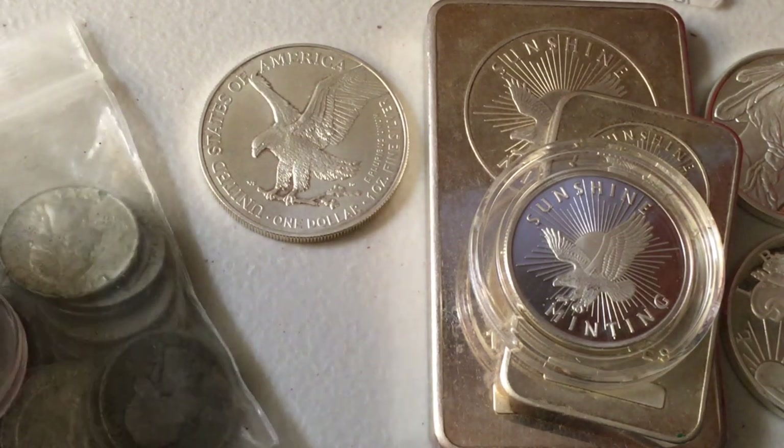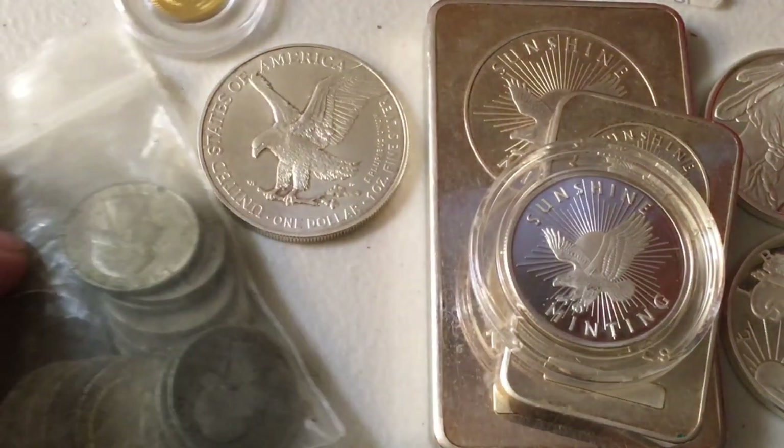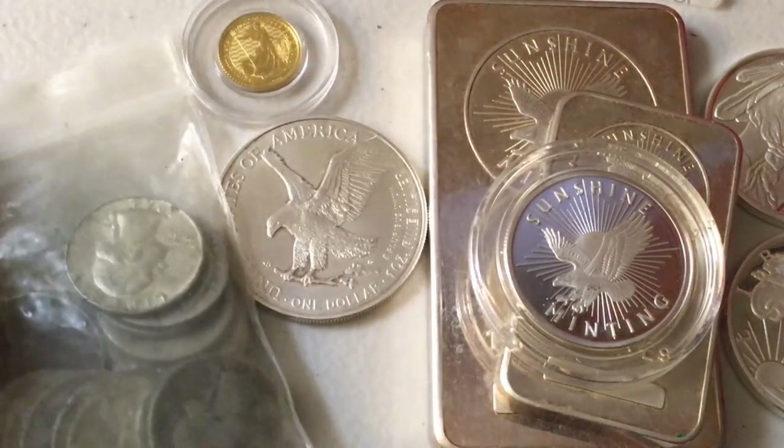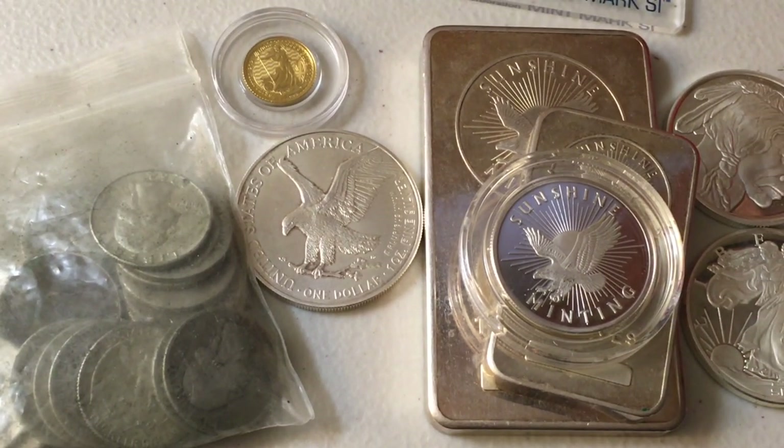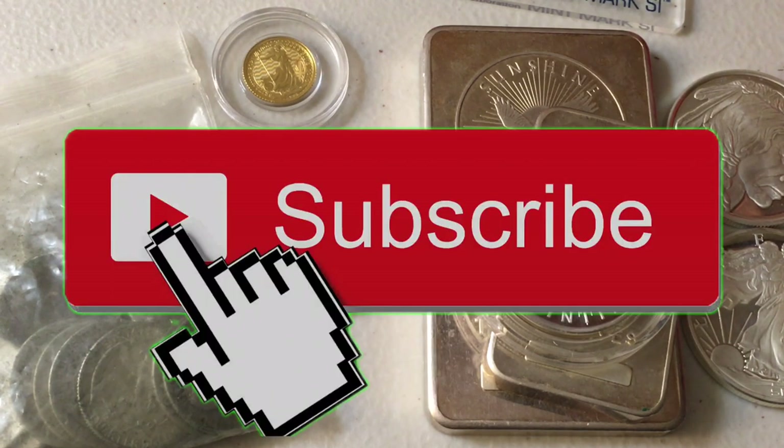I want you guys to head on down to the comments and let me know anything and everything related to today's video topic. When it comes to different types of security features on silver and gold coins, rounds, and bars — is that what you look for in a piece of precious metal? Do you purposely go after coins, rounds, or bars that have layers of security, whether it be anti-counterfeit technology, a serial number, a decoder lens, or something like that? If you guys liked today's video, please hit that like button and subscribe if you're new.